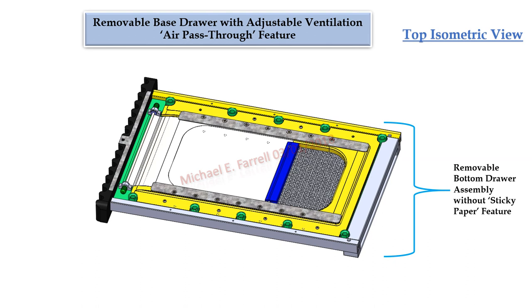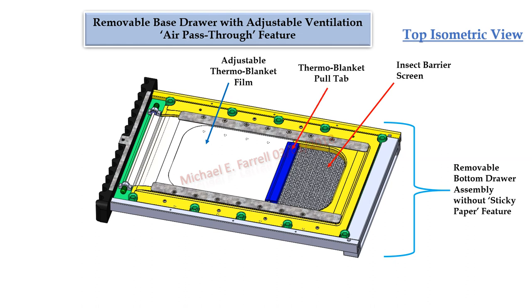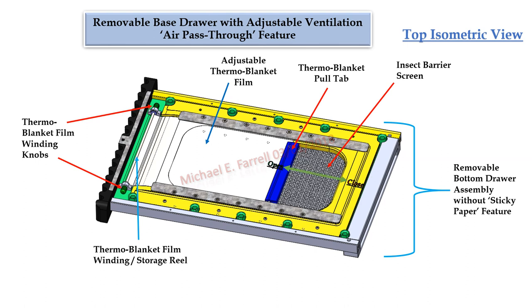In this top isometric view of the bottom drawer, it not only shows the top surface of the insect barrier screen, it also displays the thermal blanket film. For different temperature conditions, it would be essential for the beekeeper to adjust the number of open or closed air inlets in the base's bottom. The thermal blanket film would be similar to the blankets used in human survival kits to retain body heat, but InsulHive's thermal blanket would be more robust and designed for repeated use. To cover more inlets, the beekeeper would grab the pull tab and draw it to the back of the drawer. To open more inlets, they would wind the thermal blanket film back onto its collection roll using the two winding knobs.